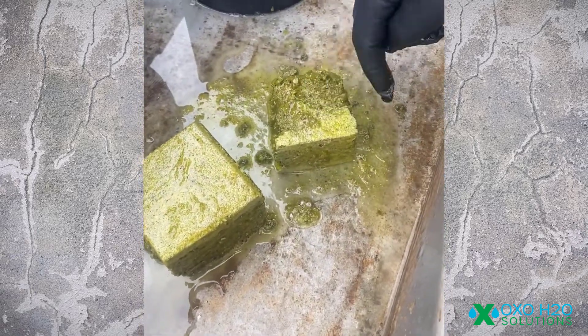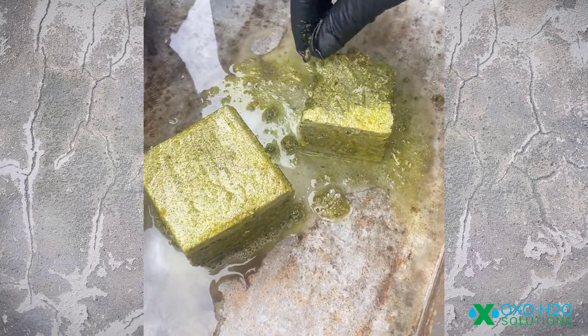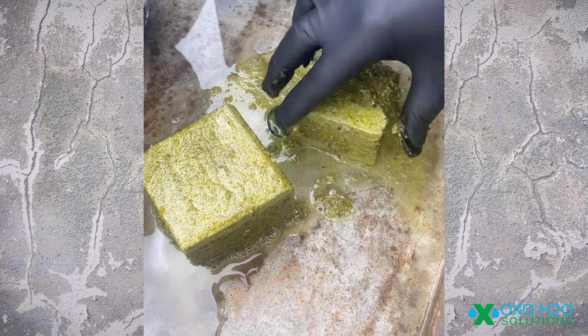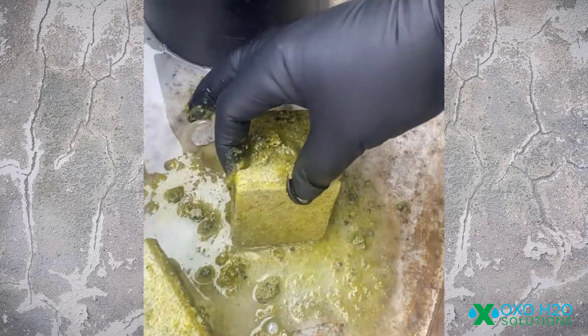Look at this — it just comes off. Look at that. This is still hard. So the treated product is still hard. And the other one is turned to paste.